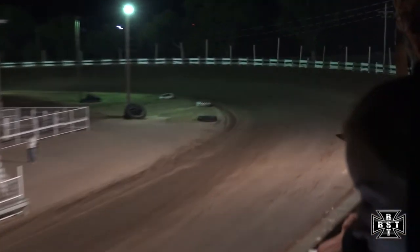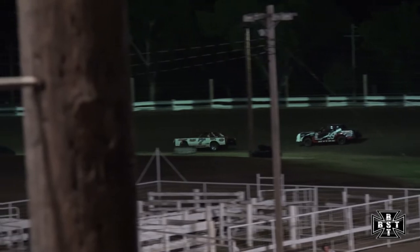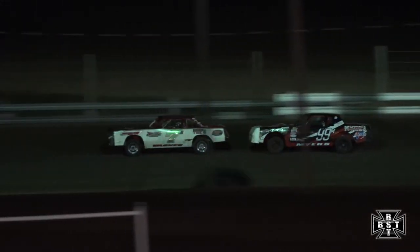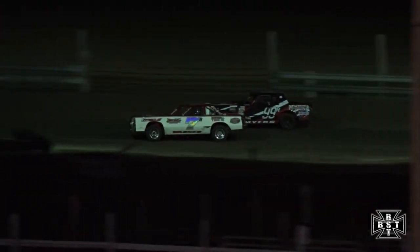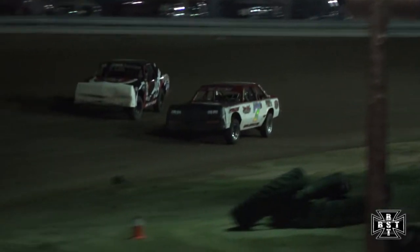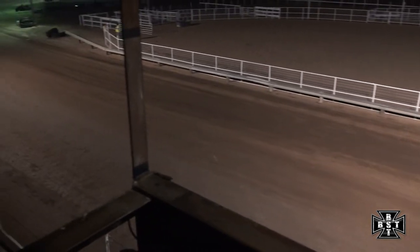Top two drivers run down the front straightaway, still off of corners one and two. Myers, one last attempt — he'll get a good run down the back straightaway. Not over yet, Myers will bring it up to the back bumper. Watch him through corners three and four — Myers will drive it in deep. Side by side for the race lead, watch him out of corner number four. Not over yet, Wagner trying to hang on. At the line, Wagner able to hold off Allen Myers. Wagner takes the win.